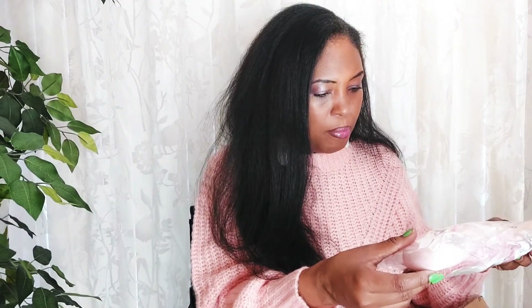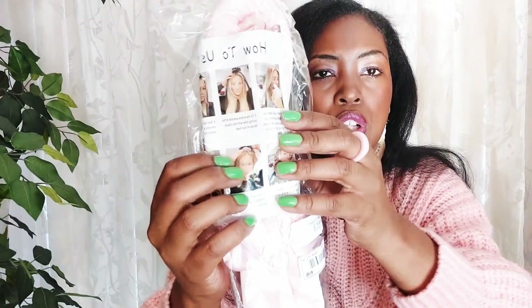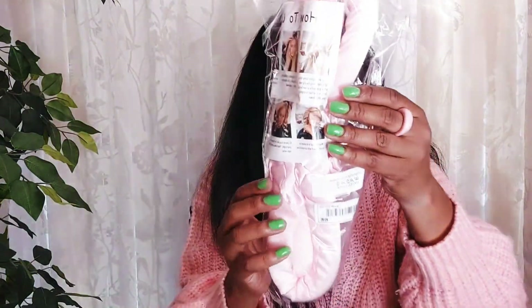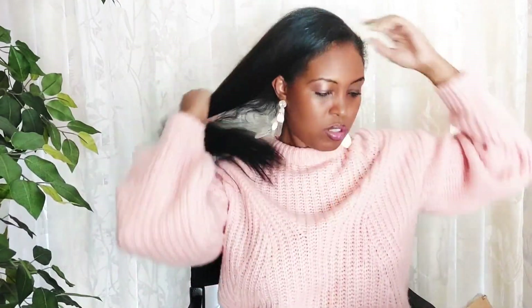There's so much stuff in here — it's crazy. I'm probably going to have to do a part two because I didn't realize there were all these other things in here. I also got this — it's supposed to be a curl wand that makes your hair curl. I'm going to try it out and see what it does. It comes with a clip and a hair tie, so I think I'll try it out tonight while my hair is straight and see how it goes.